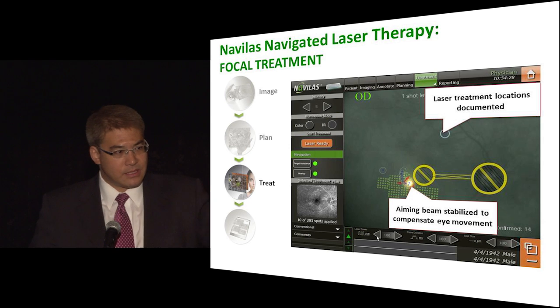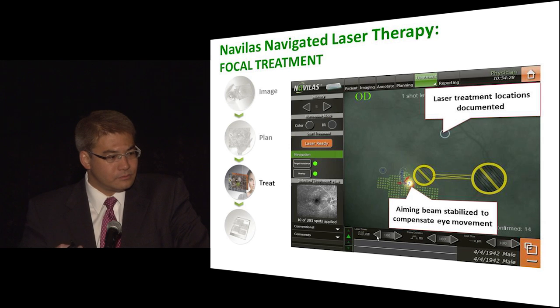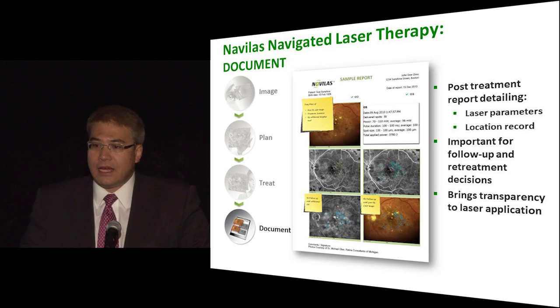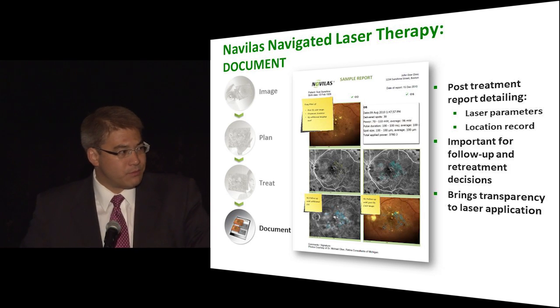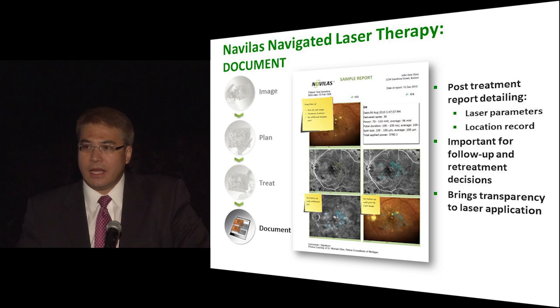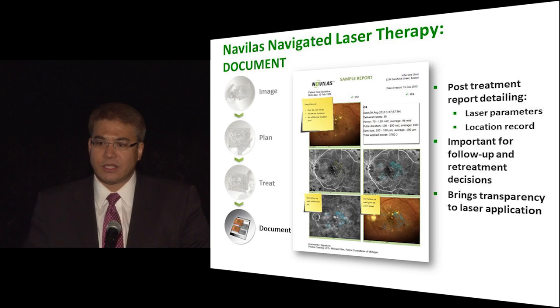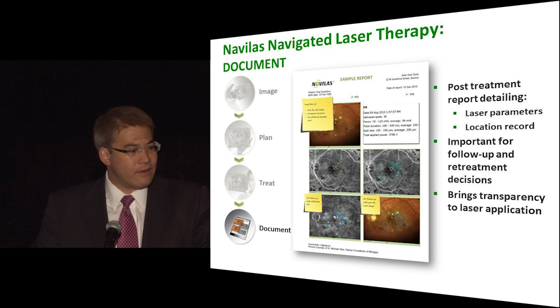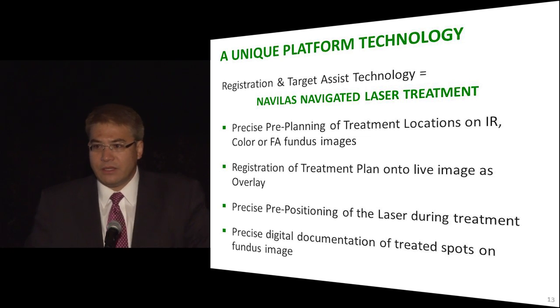You can do this very rapidly. Since the eye is tracked, the laser knows exactly where it is at all times. The documentation then shows exactly where the laser was placed — it's a printed report you can use for future planning. This is especially valuable in the era of sub-threshold or barely visible burns, where you often can't tell on a color photograph where you treated before. This allows you to know exactly where you treated.